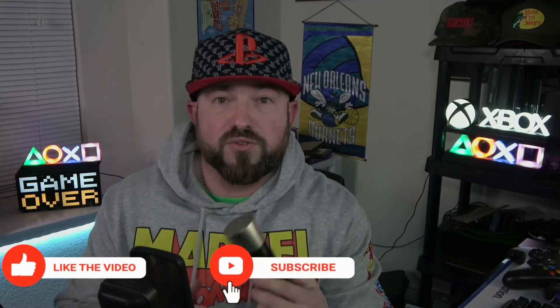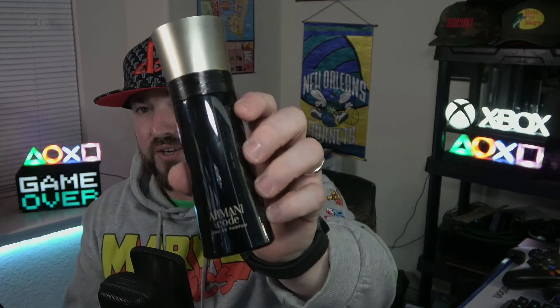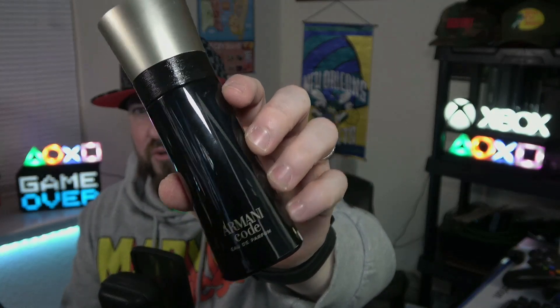I'd probably rank it: Eau de Parfum first, then the Parfum, then Profumo. You can't go wrong with any of them — all three are different enough while still having that tonka bean absolute DNA that Armani Code is known for. This one is beautiful, sweet, soft and powdery, all about the tonka bean with a light fresh spice at the top and soft woods. Performance is fantastic. A great way to start the year — Armani Code Eau de Parfum.